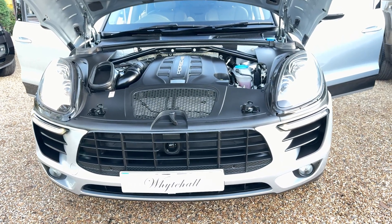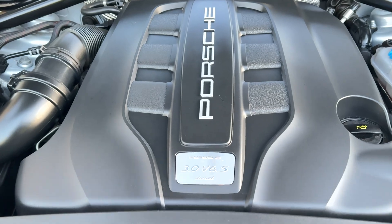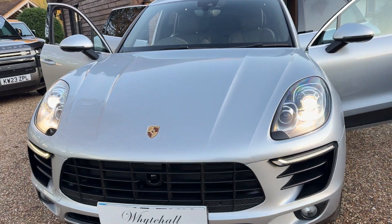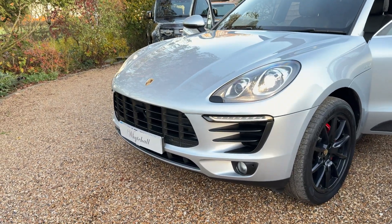Here at Whitehall we've just arrived with this Macan 3.0L V6S. It has over £16,000 worth of factory extras.